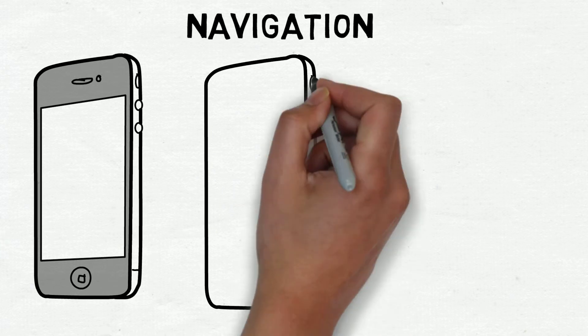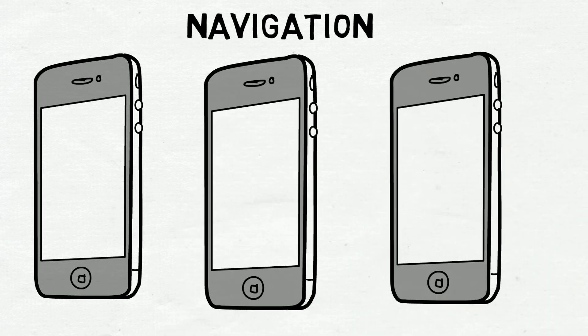Navigation. Check each individual page of your site as a mobile device to ensure navigability.